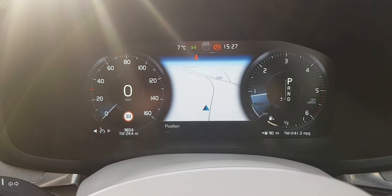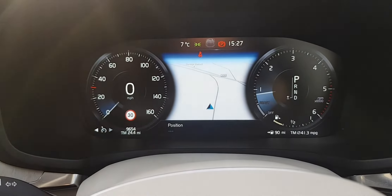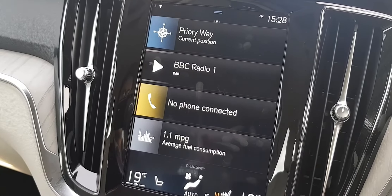As you can see up in front, we've got the digital display on the new Volvo. It has the satellite navigation in the centre and we have just 9,654 miles on the clock. The all new Volvo infotainment system is in the centre.